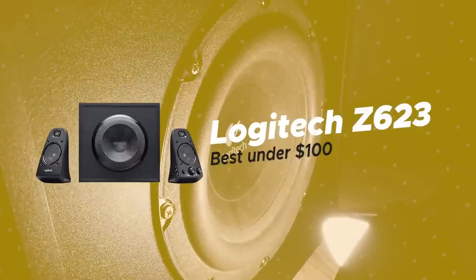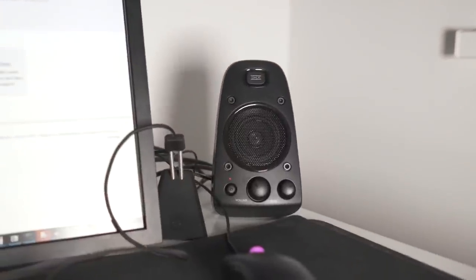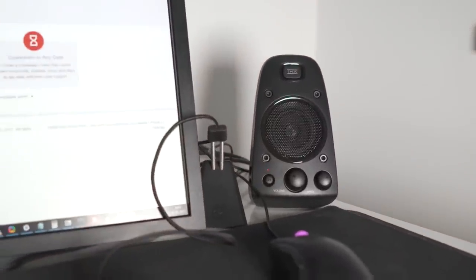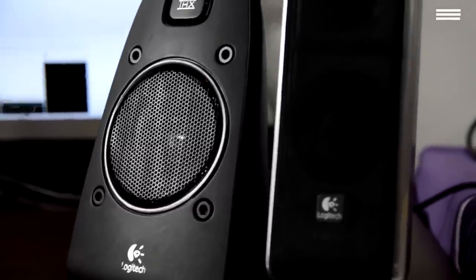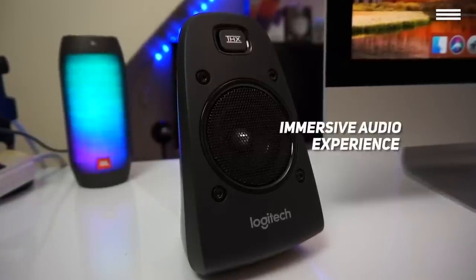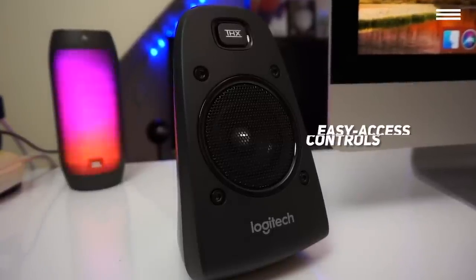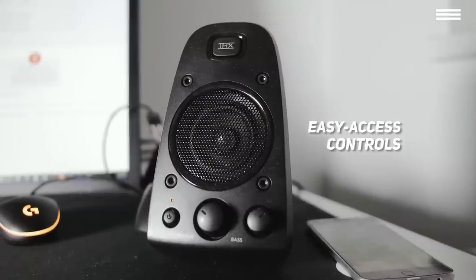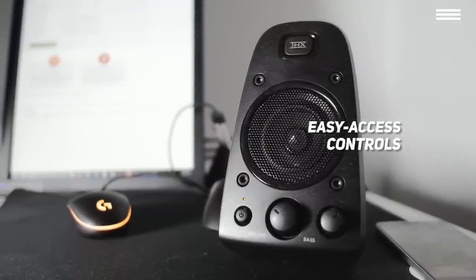Number 4 on our list is the Logitech Z623, our choice for the best computer speakers under $100. This analog 2.1 speaker system from Logitech is among the best offers you can find under $100. The satellites and the subwoofer are a great combination that delivers an immersive audio experience. These speakers are compact, easy to use, simple to set up, and pleasant on the eyes. The controls are easily accessible — on the front side of the right satellite — so you can easily control the bass, volume, and power.